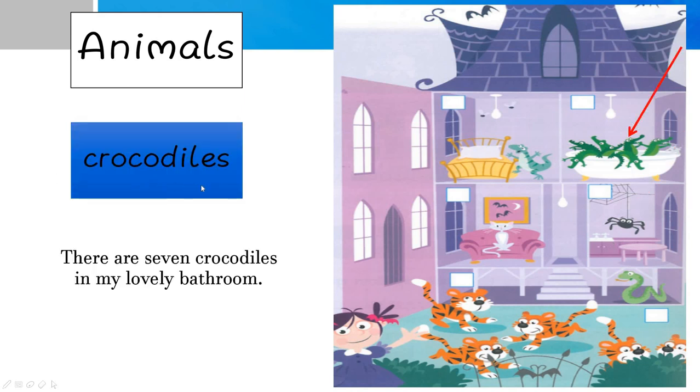Crocodiles — because we have more than one, we use 'crocodiles' with an S. There are seven crocodiles in my lovely bathroom. If you only have one crocodile, ignore the S — just 'crocodile'. Also remember, 'bathroom' is one word. The author says 'my lovely bathroom' because he loves it. You can also say 'there's a cat in my lovely living room' or 'there's a spider in my lovely kitchen' and so on.